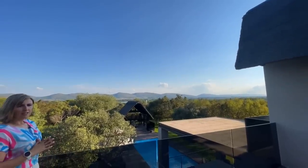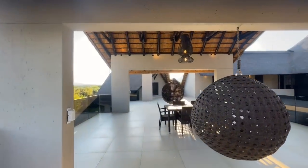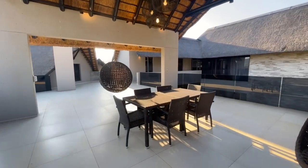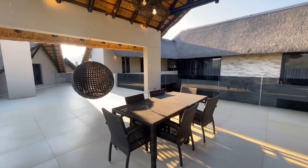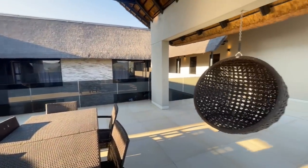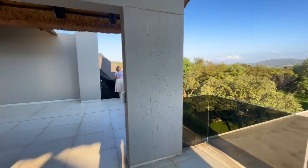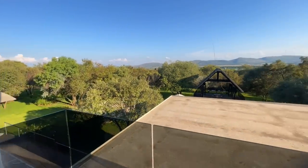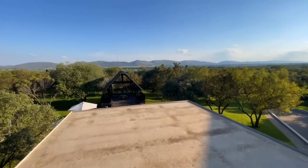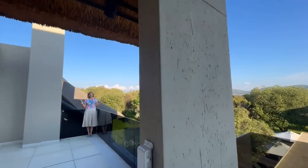Gorgeous house — six bedrooms all en suite, eight bathrooms, a gym, a cinema room, various sporting facilities just for this house. You are on the doorstep and shores of Hartbeespoort Dam and you can even have your own boat here and literally go out into the water. What more can you ask for? And all of this for well below 20 million rand — absolute bargain. Don't wait, call us.